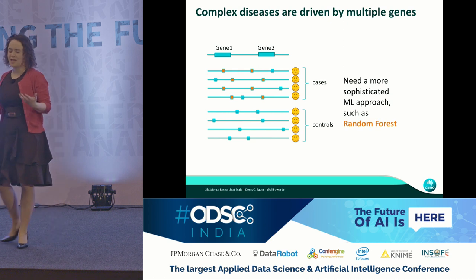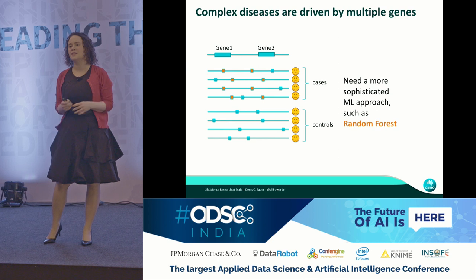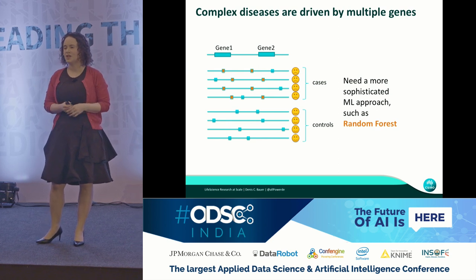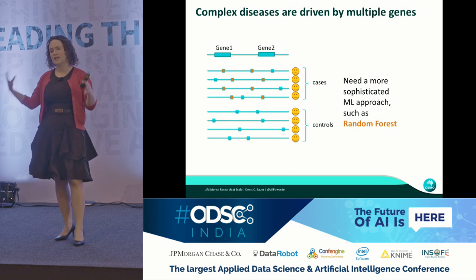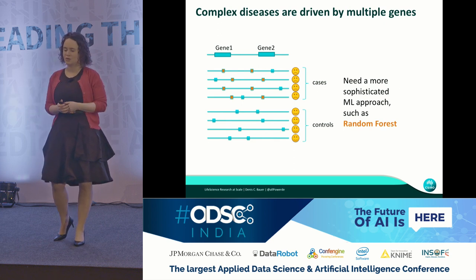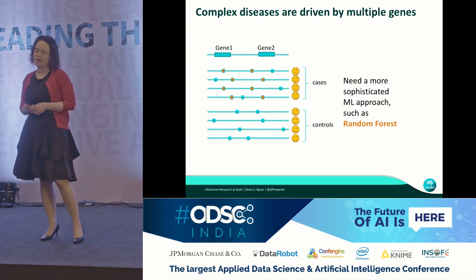We need to build models over this whole feature set of the three billion letters in the genome. We don't want to identify just the single feature that contributed to it, but the set of features that jointly contribute to it. Therefore there needs to be some machine learning involved, and particularly for us it was random forest.